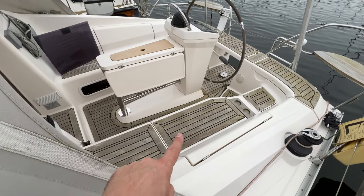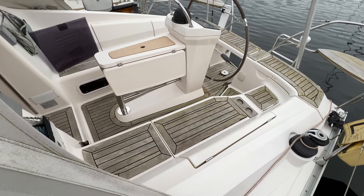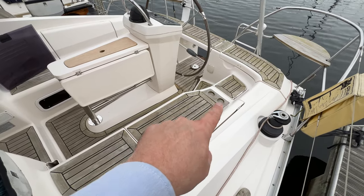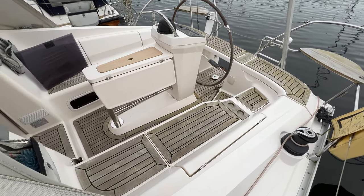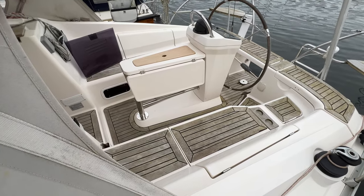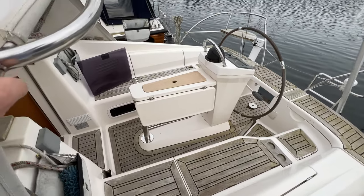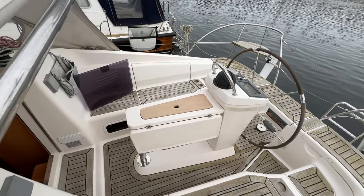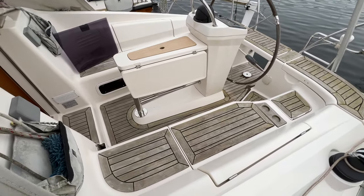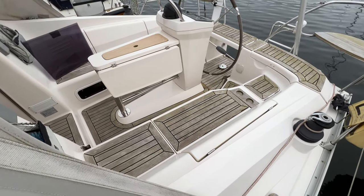On the port side here you can see that we've got a cockpit locker — plenty of room in there for your bits and pieces. After that a couple of cup holders, and then in the corner here we've got a gas locker. In the midship section we've got the cockpit table with two opening-up leafs and storage within as well. Over on the starboard side we've got a cockpit locker and cup holders in the same place as the port side — the starboard locker may be a little bit bigger, to be confirmed.